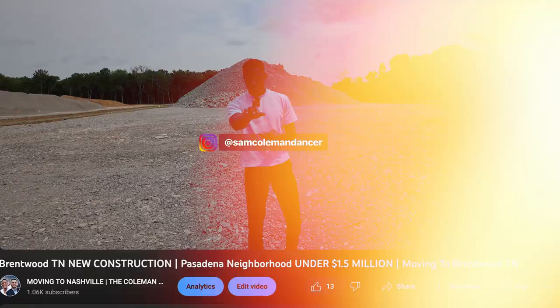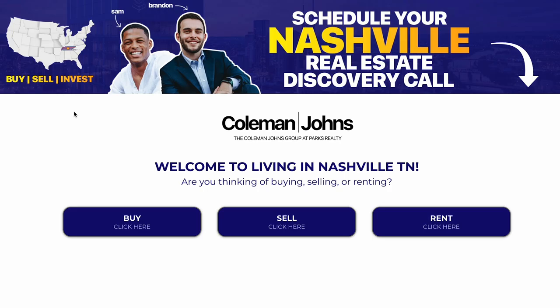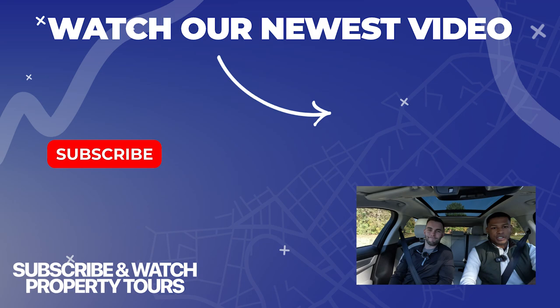That concludes our full tour of Franklin. We hope it brought you some value. If you're looking to buy, sell, or relocate to the Nashville area with the Coleman Johns Group, we help people relocate from all across the country. Whether you're looking to move in 30 days or six months, reach out to us at the contact information below. Please leave comments and let us know what else you want to see. We have a lot of free resources linked below — download them, use them, and share them with friends relocating here. I'm Sam Coleman and I'm Brandon Johns with the Coleman Johns Group. Thank you for watching — we'll see you on the next episode.